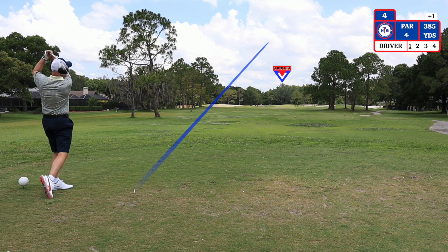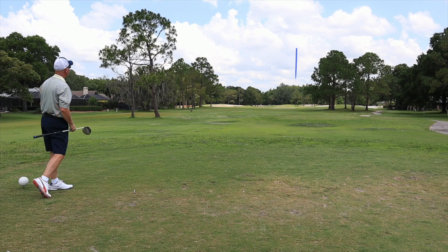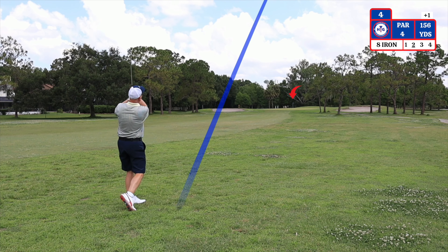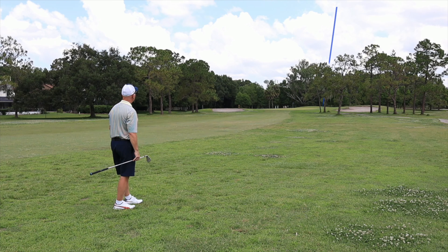The fourth hole is a par 4 straight away playing 385 yards from the tees. The bunkers on the right and left side of the fairway do come into play. I have 156 yards to the pin and I'm using an 8 iron because of the headwind. The bunkers on the right and left side of the green also come into play here.